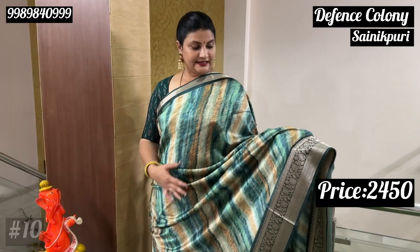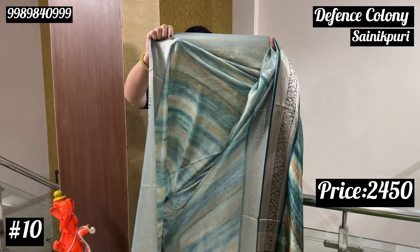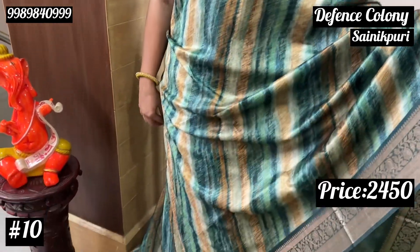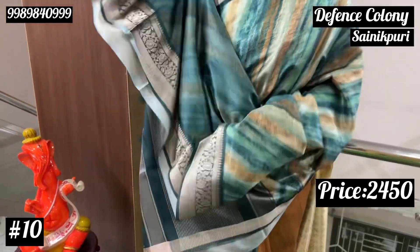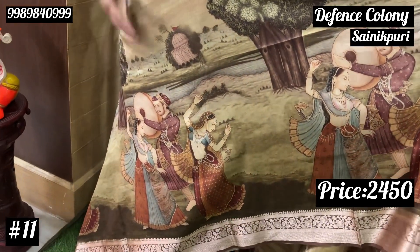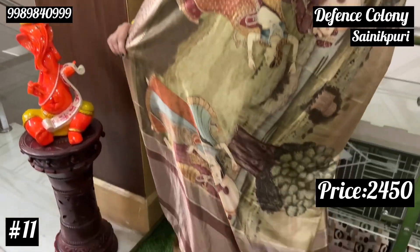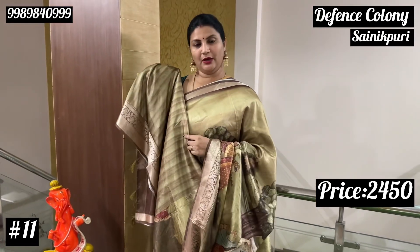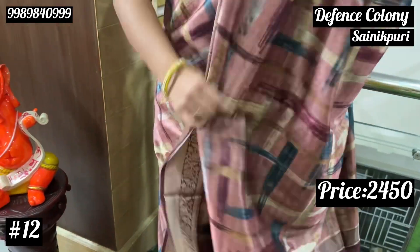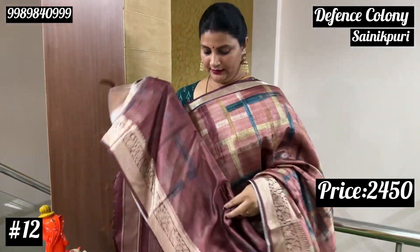Price is Rs. 2,450. This saree is very fast to drape and cut. It is not transparent. The color combination is green — multicolor with dark copper sulfate blue. We also have it in light green and dry green colors. It comes with a light blouse. So it will perfectly show your blouse. Thank you.